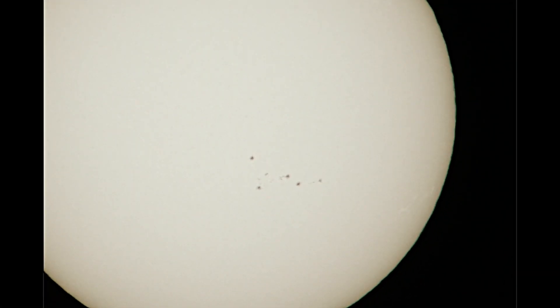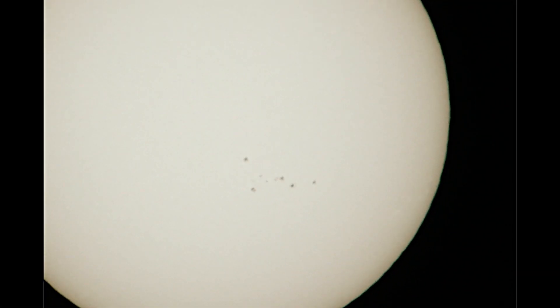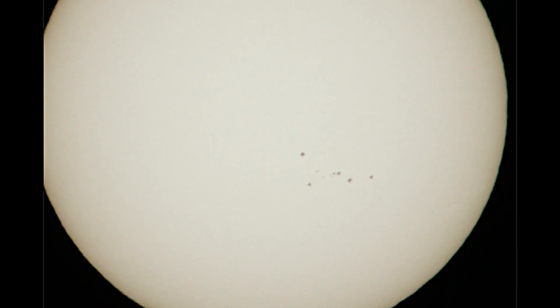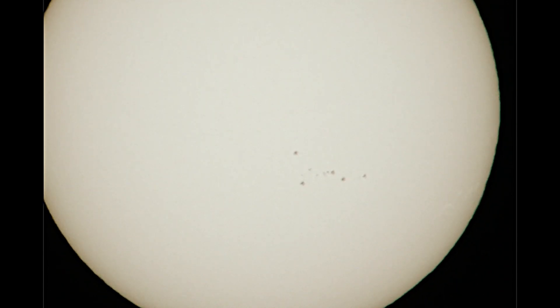It's been quite a while since we were able to capture some sunspots. The filters I'm using — I'm told this is not recommended — but I'm using two ND filters for 16 stops of light.